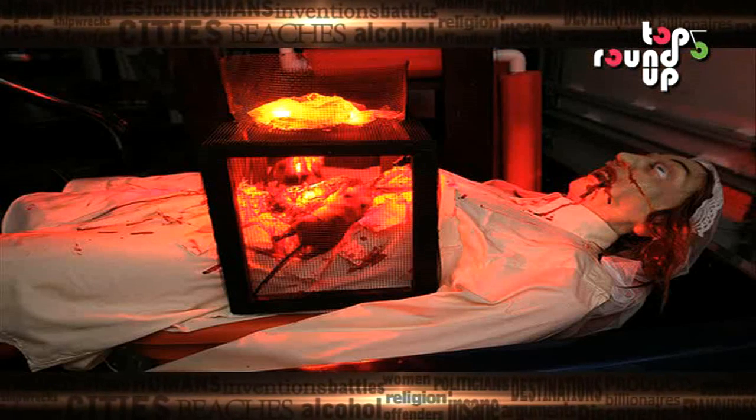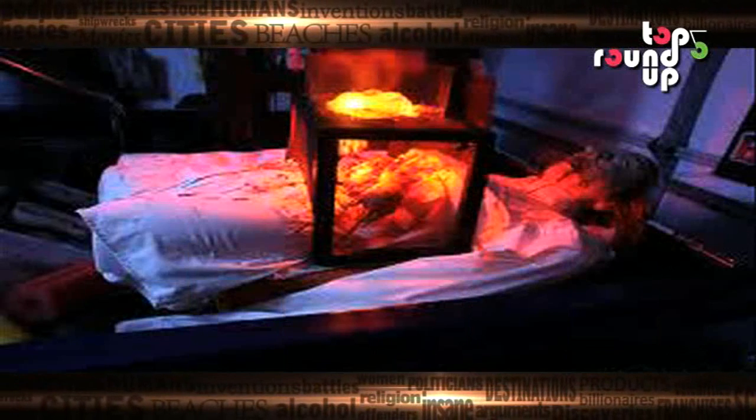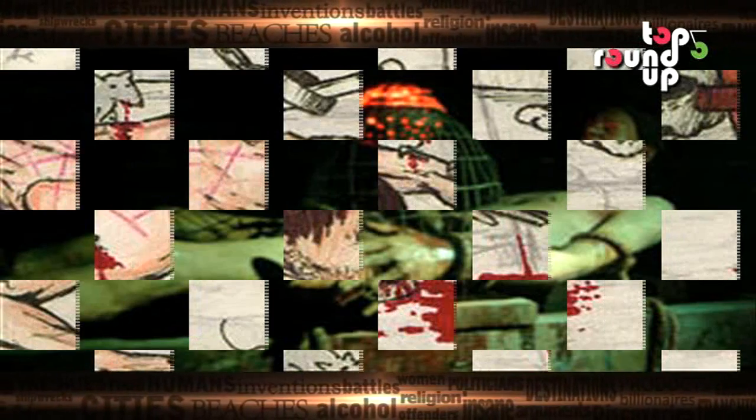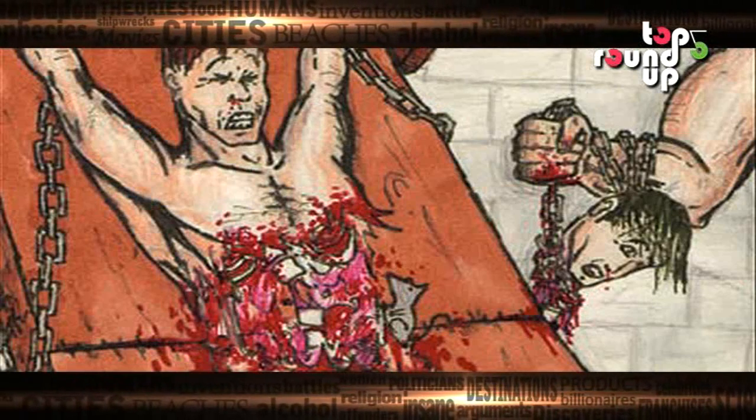Gruesome at number 2: Rat Torture. What could be so terrible about some rats? They're cute, right? Well, imagine this — your hands and feet are tied down and your stomach is covered with a metal container with a rat inside. The container is slowly heated and the rat rips through your digestive tract to escape. Need we say more?